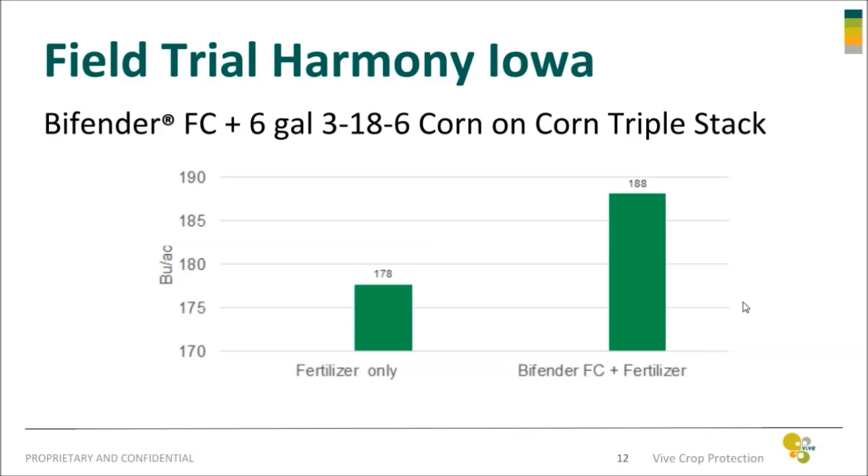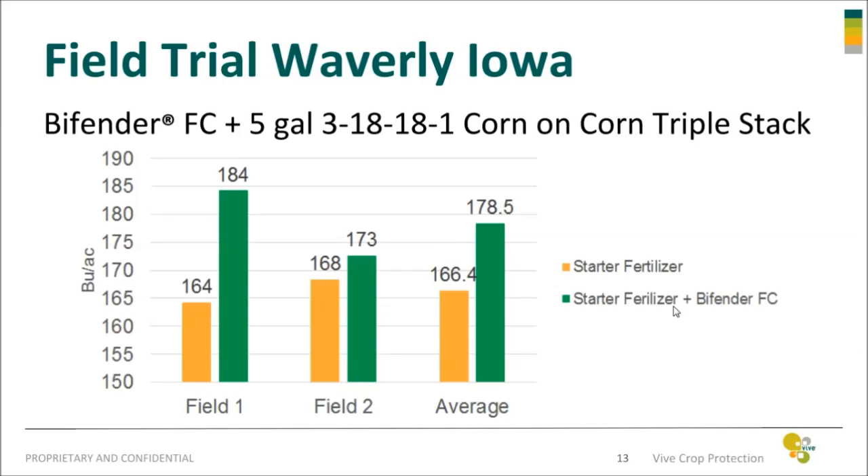In Harmony, Iowa, one location there had a 10 bushel increase in yield. In Waverly, Iowa, two locations there, and on average we had a 12 bushel increase in yield.